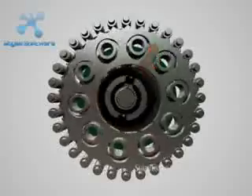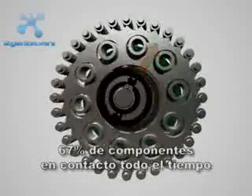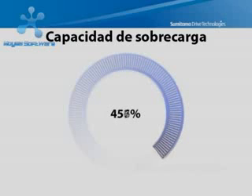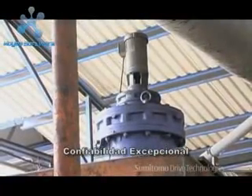The key to Cyclo's matchless performance and reliability is that 67% of the reduction components are in contact at all times. This enables them to withstand shock loads exceeding 500% nominal capacity, providing efficiencies above 95% in every reduction stage, resulting in exceptional performance, dependability, and long service life in the most severe applications.